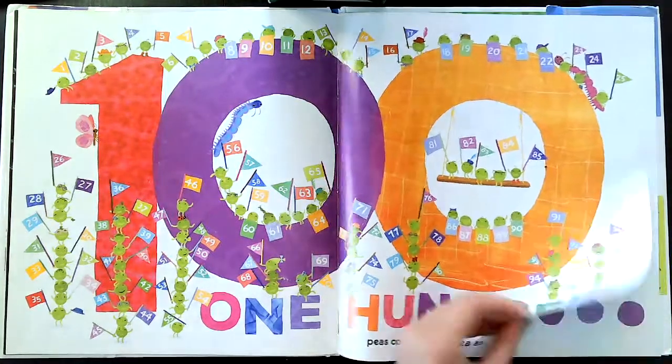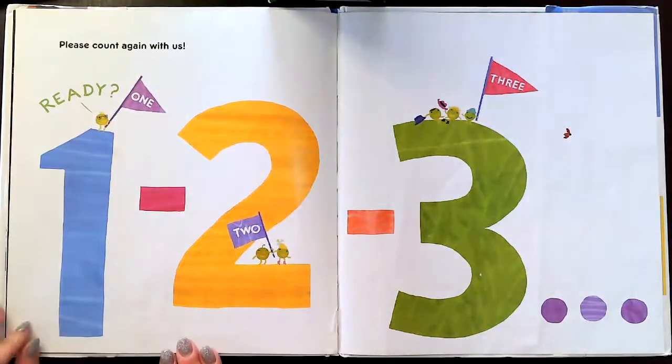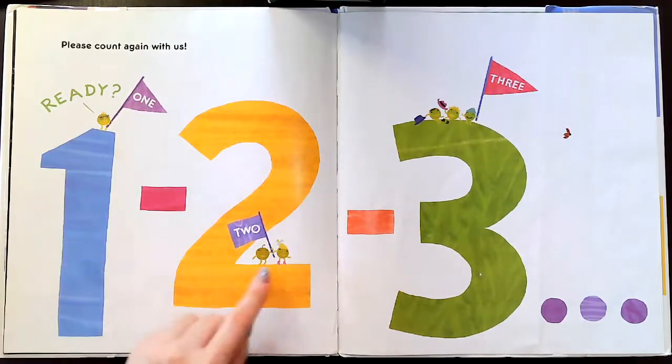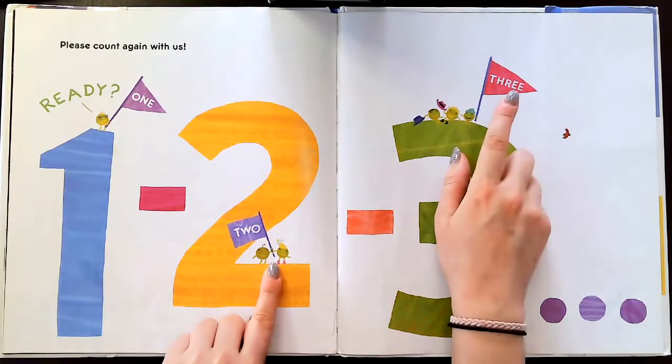We did it. So please count again with us. Ready? One, two, three.